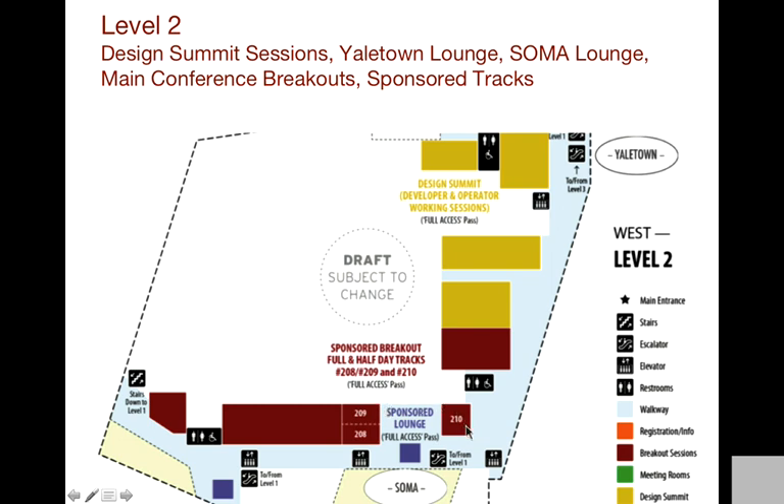Room 210 is the slightly smaller room — it holds about 80 people and it's for the half-day sponsored track. Right across from that you'll see the Soma Lounge, which has windows right there as well. That's one of the sponsored lounge spots. Coming around the corner, our current plan is to partition a little bit here and turn this into the design summit like we normally have, as well as operator sessions. Further down would be the Yaletown Lounge, which is basically the design summit lounge — a very large, nice space. We may also provide some lunch in this area.